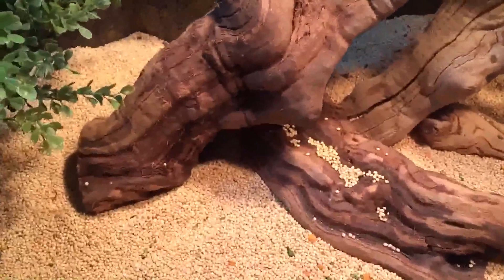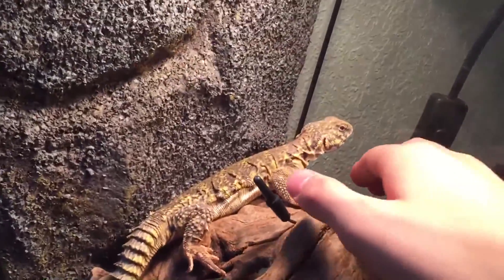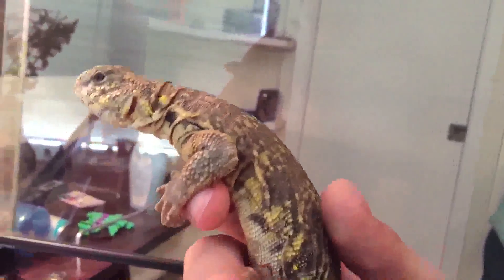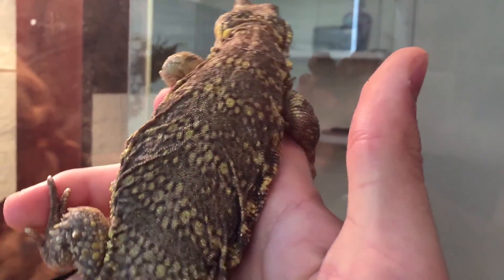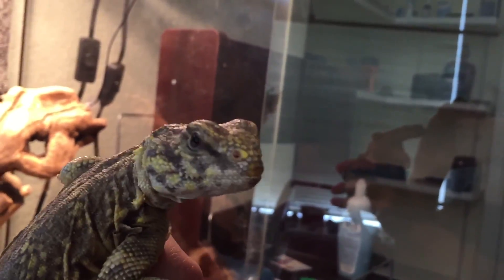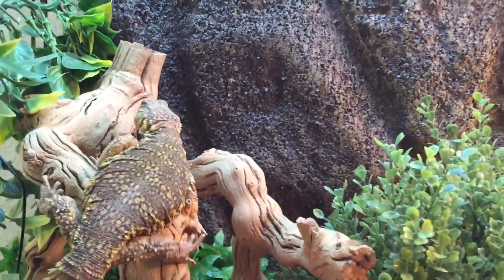They are pretty tame, he just doesn't like being held too much. Let me give you guys a look at him — I think the coolest thing is that tail, that tail is insane. There he is, oh Jesus, he's looking at the camera. I'll put him over here — yeah, that's him for you guys.